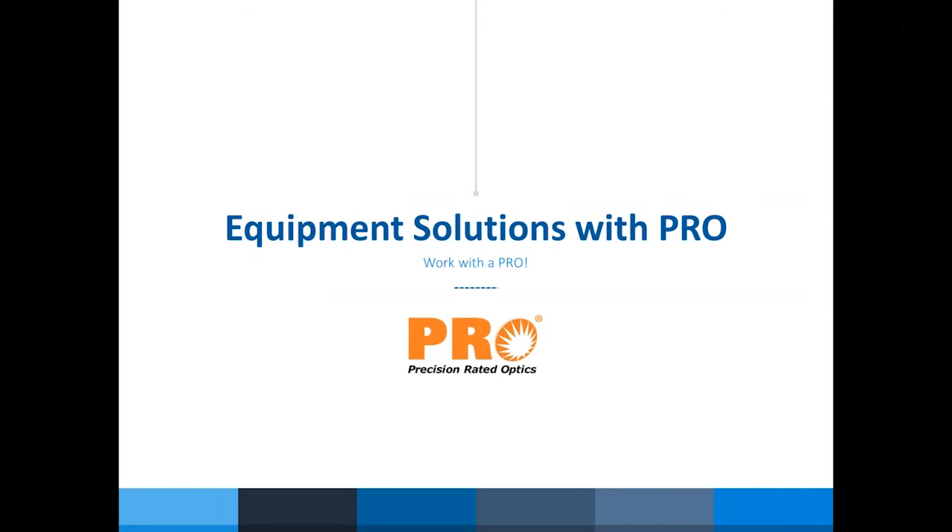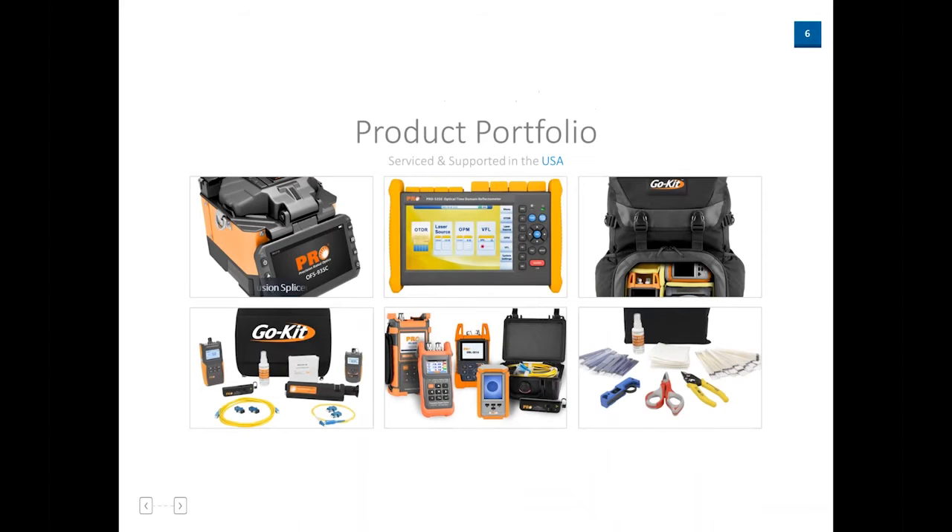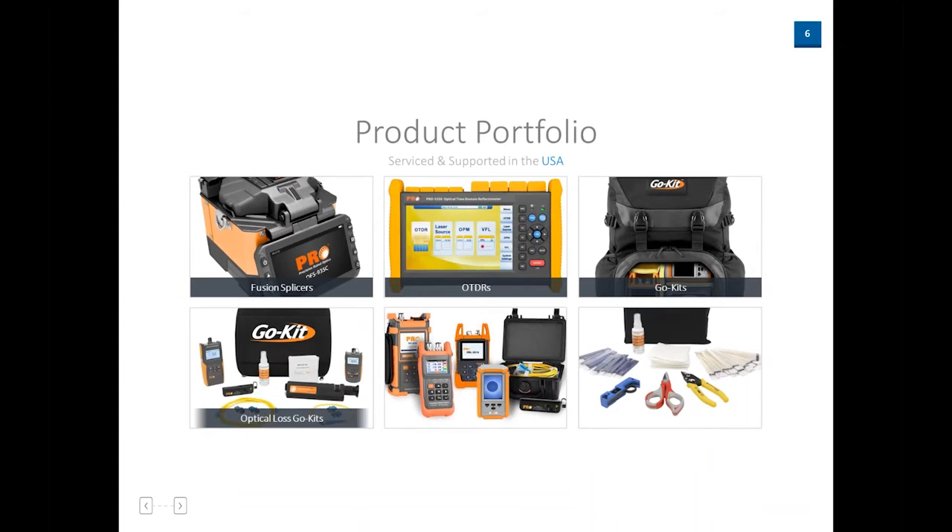One of the main things PRO offers is fiber optic products and equipment: OTDRs, power meters, and light sources, which I'll go through. As you can see, we have fusion splicers, OTDRs, GO kits, optical loss GO kits, test equipment, and tools and consumables.